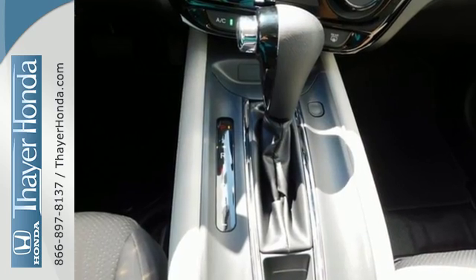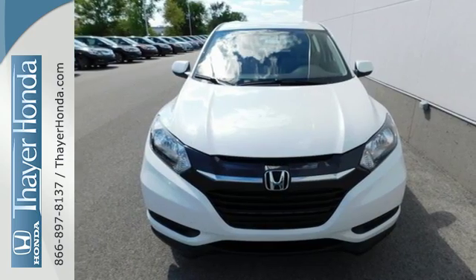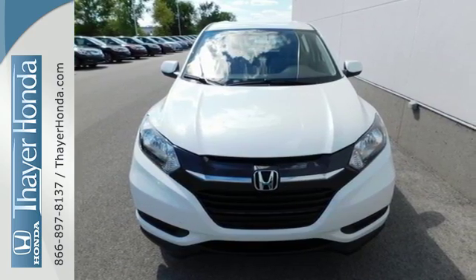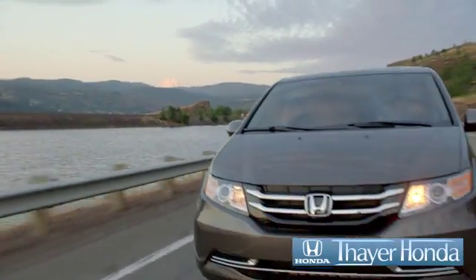Expect the best from Honda's spectacular subcompact SUV. Come in for a test drive before it's too late. Thayer Honda is happy to pass the savings and quality on to our customers.